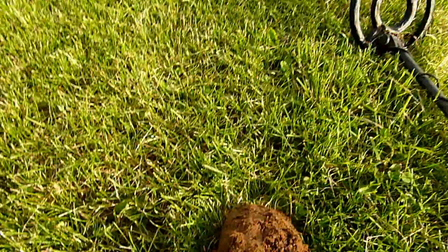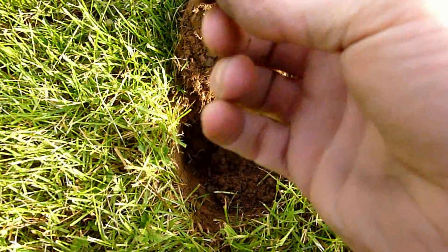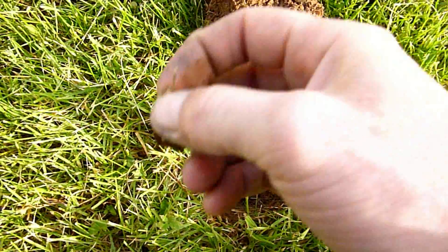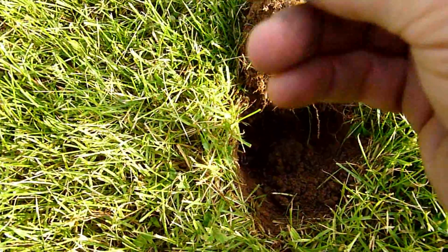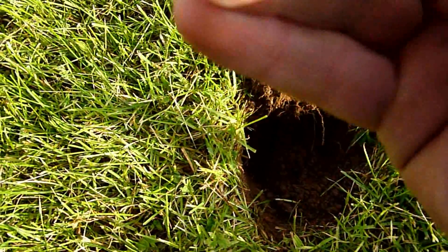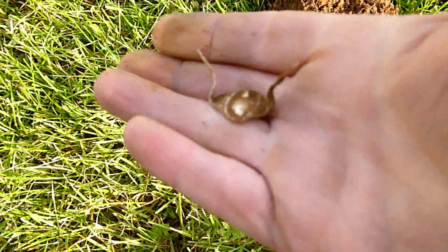Hey guys, happy boy D back here. Just dug down — I thought it was just going to be a piece of aluminum foil, it feels like aluminum. But I think it's a little kid's aluminum ring. Let's see if I can bend it up there, give a better picture of it. Yeah, I think it's just aluminum, doesn't feel like silver. Pretty cool, I'll clean up and take a picture of it later.